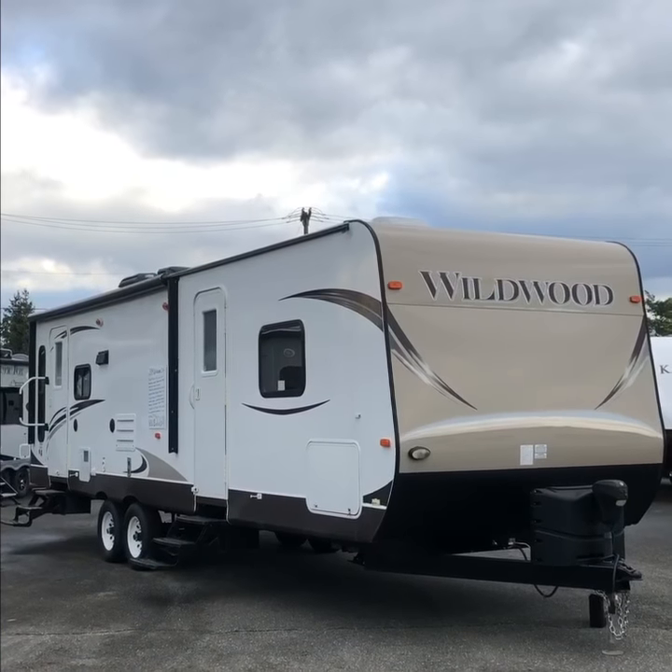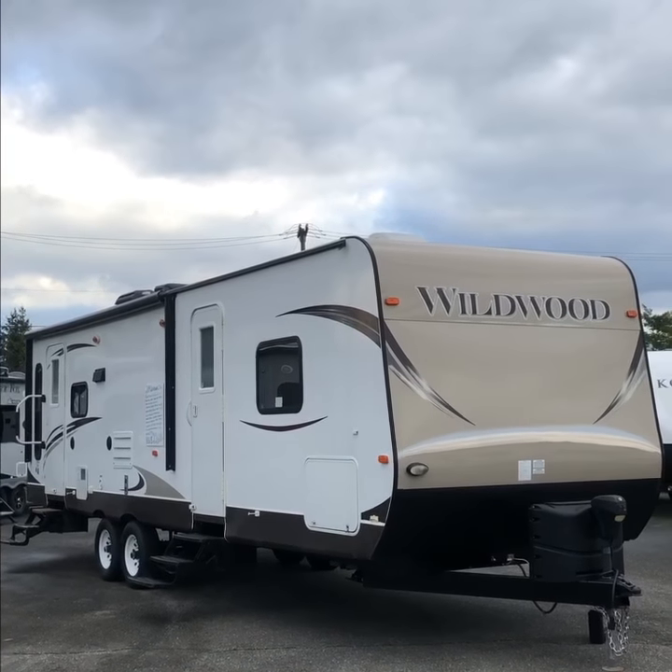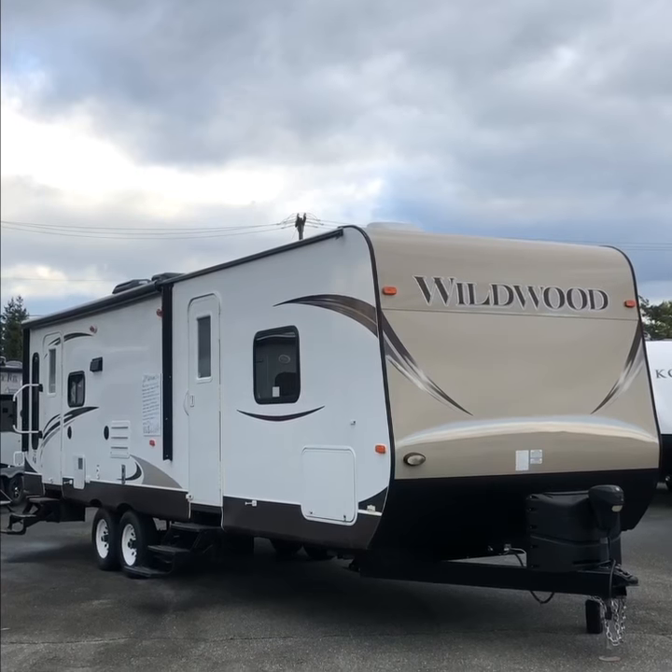Priced at $22,688, this Wildwood is ready to find its new home. Come to BC RV Sales today — your safe bet.